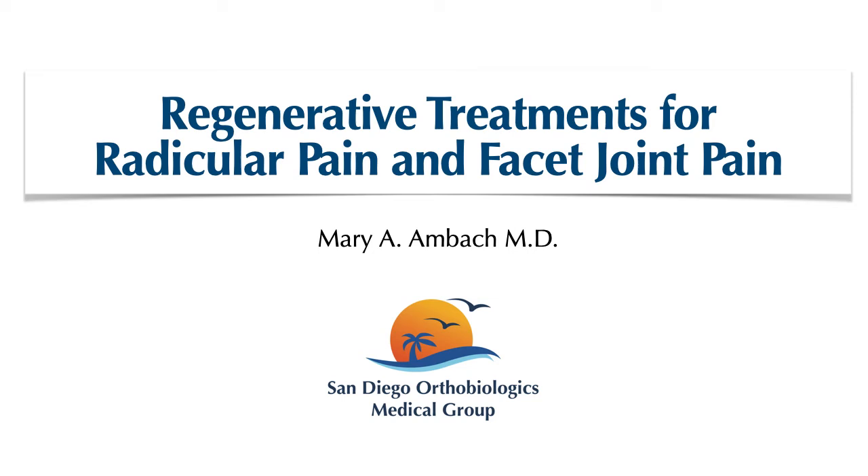Hi everyone, I hope all of you are well and safe. I'm Mary Ambach and today I will be talking about the regenerative treatments for radicular pain and facet joint pain.